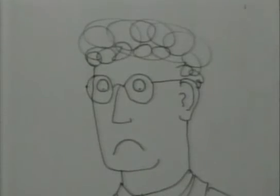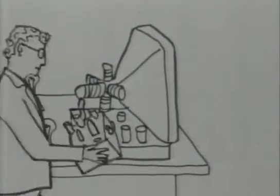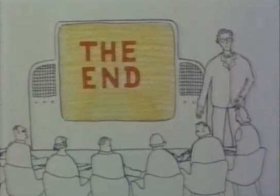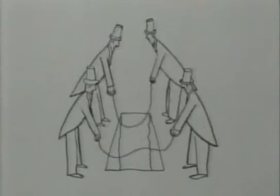So Baird lost the competition. But undeterred, he continued improving his system, and in 1946 showed a giant colour picture. A week later, he died, aged 58. Since then, all television has been based on the EMI electronic system.